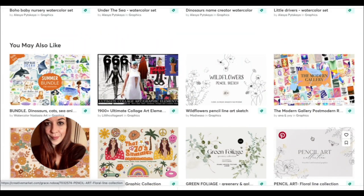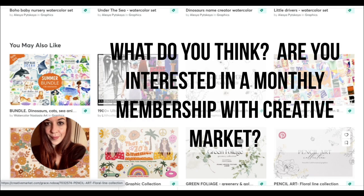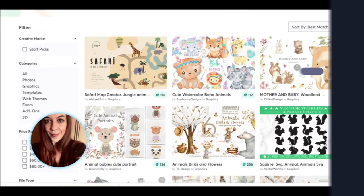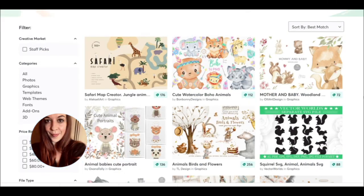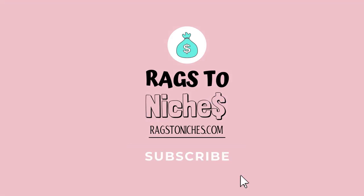So, what do you think? Let me know in the comments if you're interested in trying out Creative Market, or if you're just happy to stick with Creative Fabrica and their unlimited downloads. Have a great rest of your week and I will speak to you again very soon. Thank you.